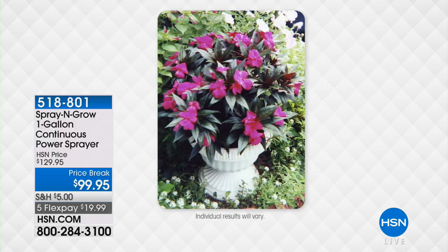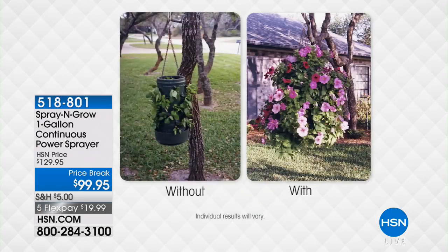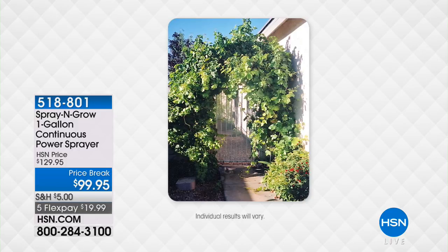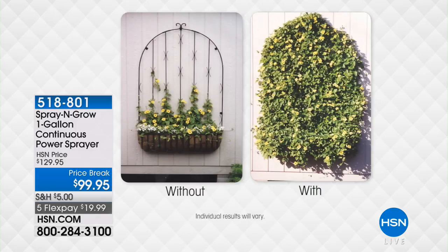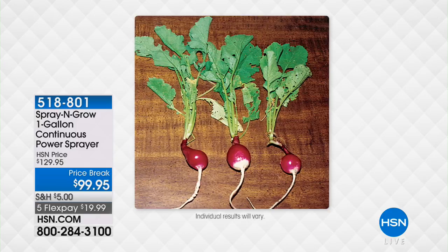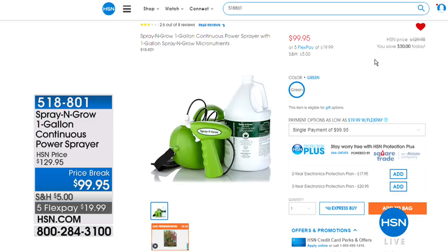We have the one-gallon Continuous Power Sprayer Collection. You can use this on plants and on bushes. If you've got plants, a garden, bushes, outdoor perennials or annuals — it doesn't matter — Spray and Grow just works. They have a brilliant 'bottom of the bottle' guarantee that nobody else does. They said you can go to the very bottom, and if you're not happy with it they'll refund your money. It's a great price break, and we also have it on five Flex Pays.